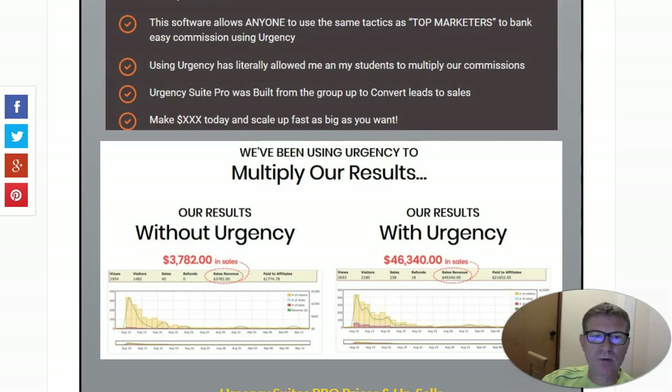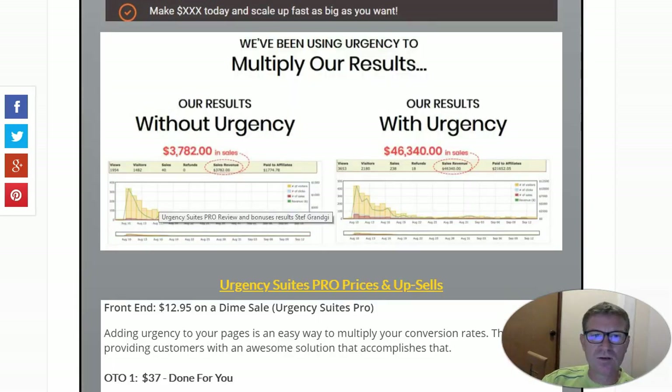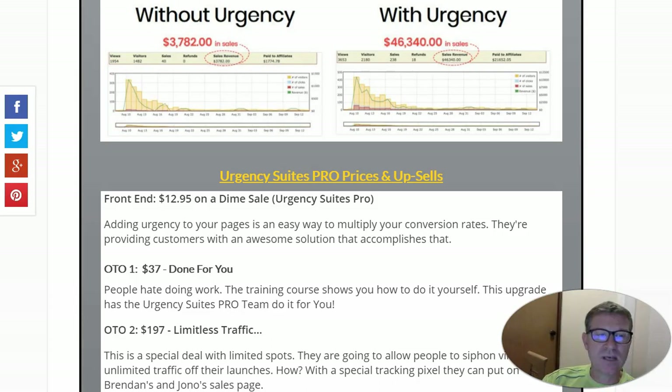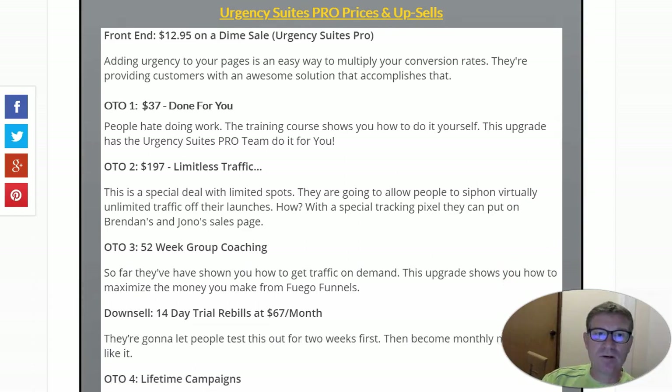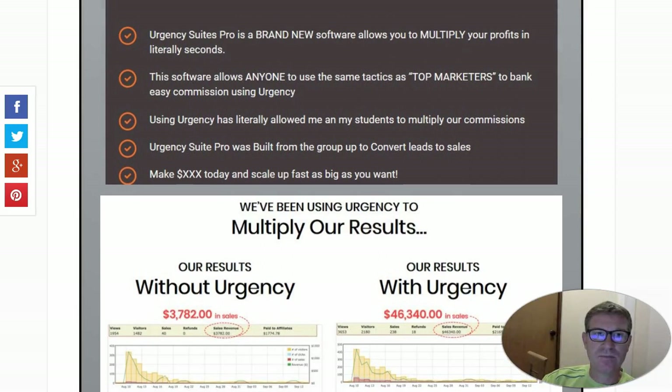I won't spend much more time on the sales letter — you can read it yourself. Just before going to the product, you can see that without using urgency they got about $3,782, while when they used urgency in other campaigns they got up to $46,000, which is incredible. Of course, these might not be your results or mine — they are super affiliates. But one thing is sure: using these techniques and their tool, we will get more money than we get now. For pricing and upsells, I'll invite you to go directly to my website to see them.